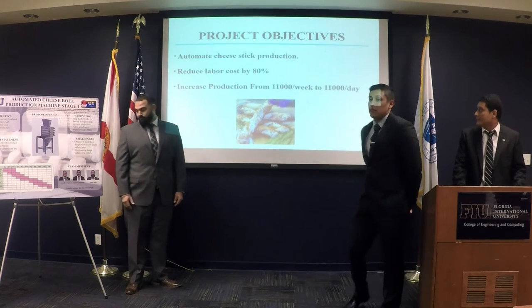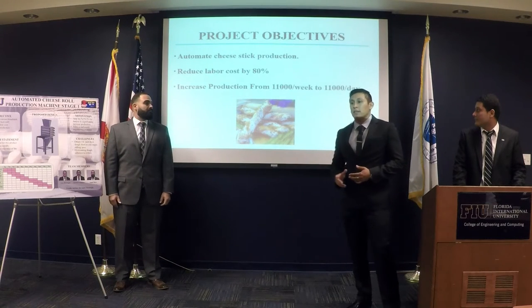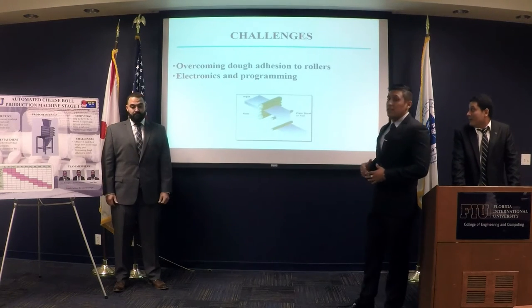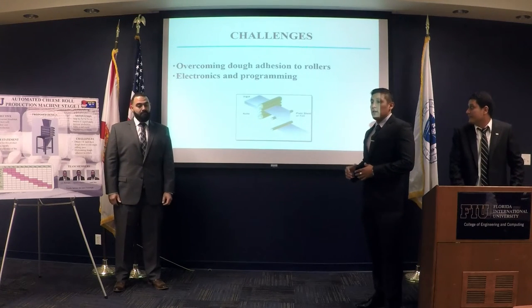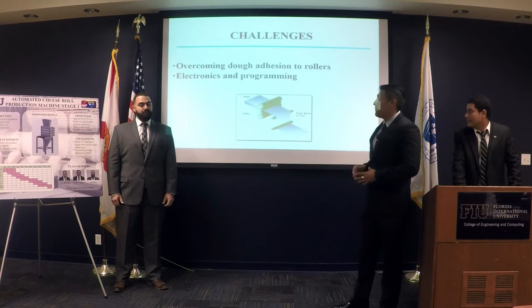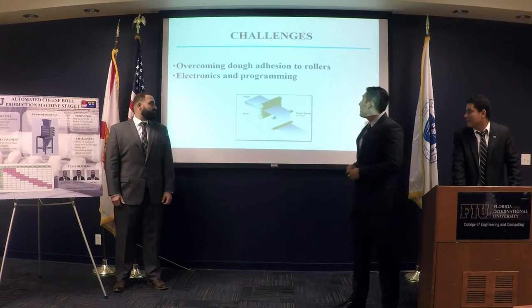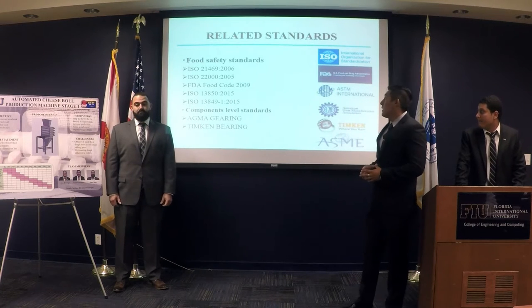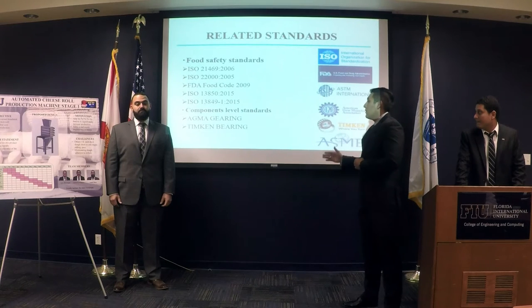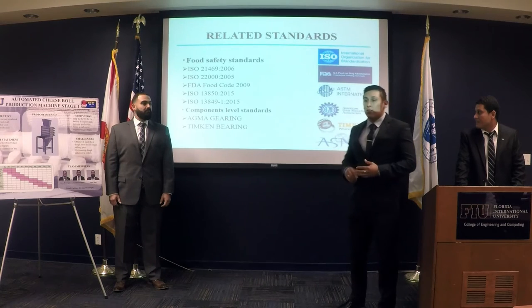Our objectives were to automate the cheese stick production, increasing output from 11,000 per week to 11,000 per day, and also to reduce labor costs by 80%. Some challenges we faced during optimization were overcoming dough adhesion from the rollers, and electronics and interference problems. We followed food safety standards related to food and hard-down decontamination, and component labeling standards like Alma-Gearing and Dickinson-Berry.